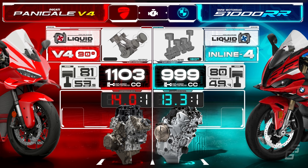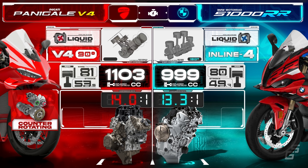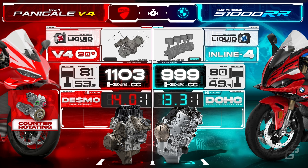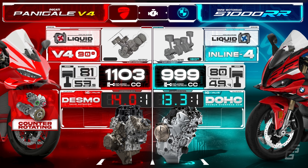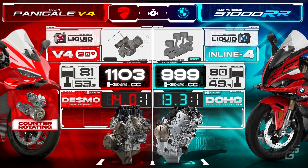Though the S1K's engine is smaller and simpler, lacking features like a counter-rotating crank or Ducati's desmodromic valve actuation system, it's praised for its smooth power delivery, more usable power, and easy handling. Additionally, the inline-four layout is more rider-friendly and comfortable, especially on long commutes or in heavy traffic, unlike the Panigale's V4, which places the two rear cylinder banks and exhaust directly under the seat, directing more heat toward the rider.